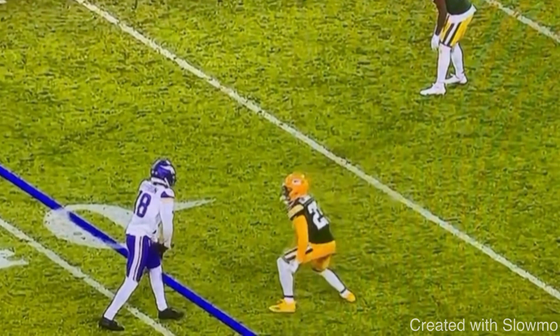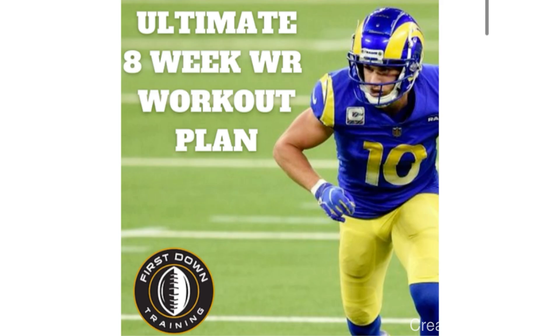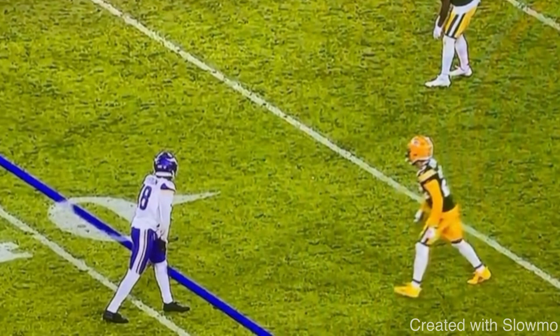What's up guys? This is Coach Grant with First Down Training, and today we're going to be breaking down how wide receivers can run crisp routes. If you're a wide receiver and you struggle with knowing exactly what you should be doing during the offseason to improve your speed, route running, press releases — all the aspects that go into the wide receiver position — check out that very first link in the description below for our ultimate eight-week wide receiver workout plan, with over 500 wide receiver drills and gym exercises with sets, reps, and examples, all mapped out on a schedule.